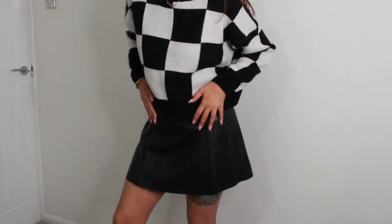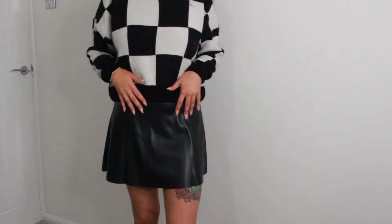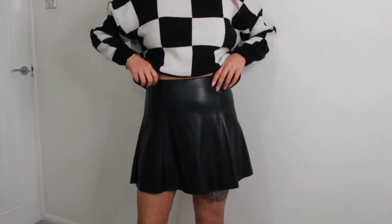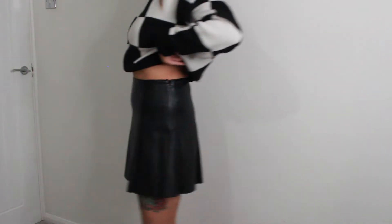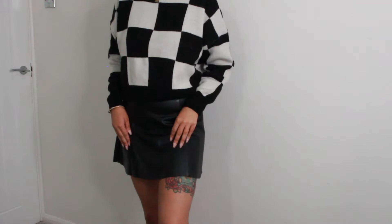The next thing is this skirt. As I mentioned, I am 5'8 and I feel like the length is really nice. It fits nicely. It's a decent length for my height and I really like it with this jumper as well. Size 12, £9.